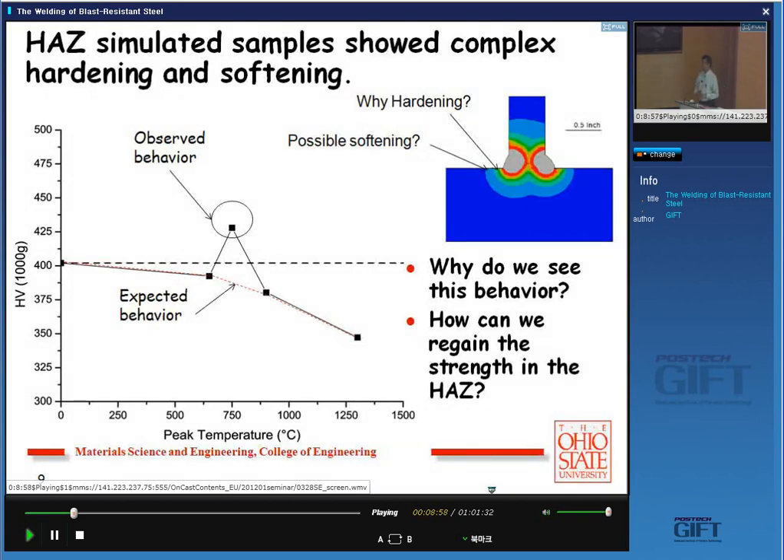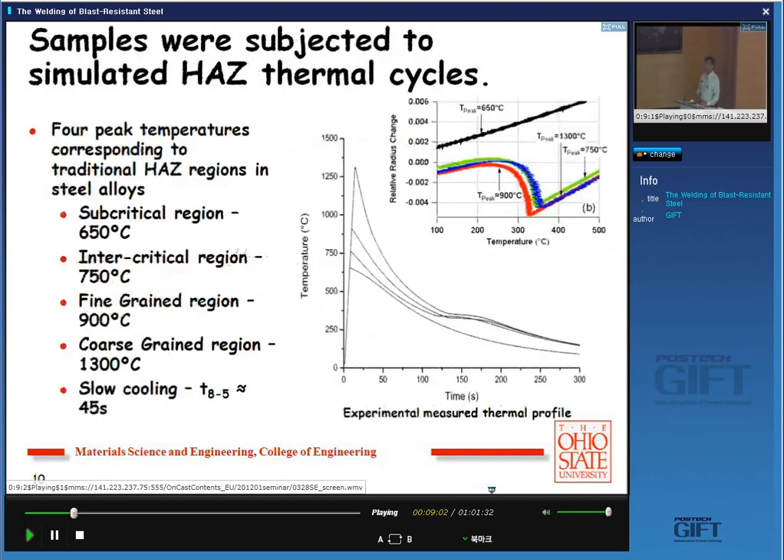This is the typical thermal cycling we do: rapidly heating to high temperature, around 1,300°C — we call this the coarse-grained heat affected zone, or CGHAZ. We also cool down to different peak temperatures: 900°C, 750°C, and around 650°C. We can see that the three higher-temperature materials undergo a phase transformation — austenite forms on heating, and on cooling there is a heat of evolution. For the sample heated to only 650°C, there's nothing like that, mainly because we did not form any fresh austenite on heating, which you can also prove using dilatometry.